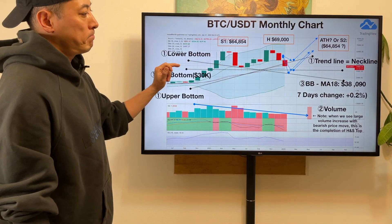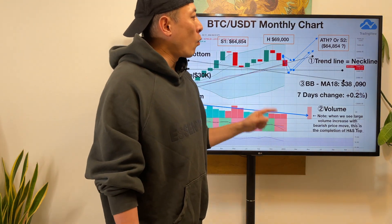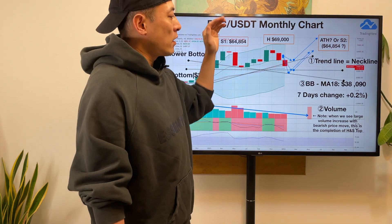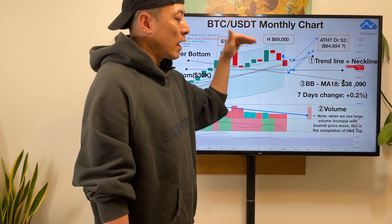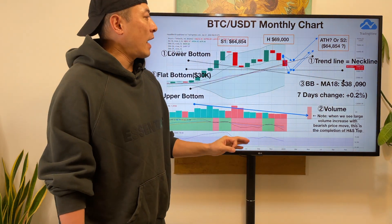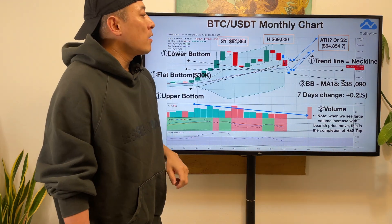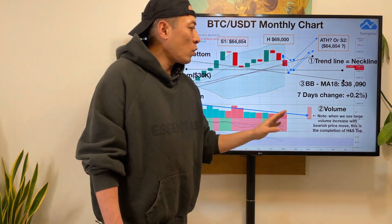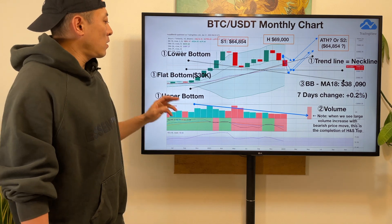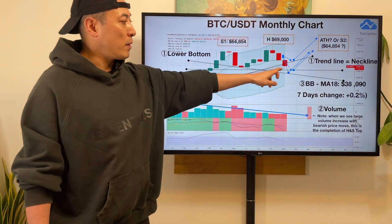As of now, in this trend line, I still expect one more blue ramp on BTC price. Then, once they're going to hit the same level as shoulder one, right after this we're going to see a sharp price drop with higher volume, which is a pretty clear signal they're going to form a head and shoulder top pattern. What we need to pay attention to is the bottom formations — flat bottom or lower bottom. That's the key point.